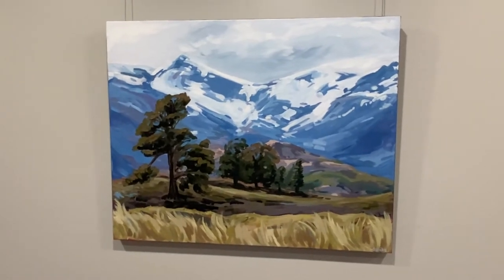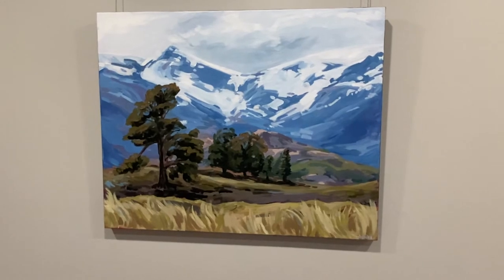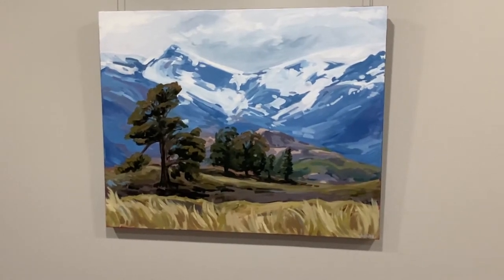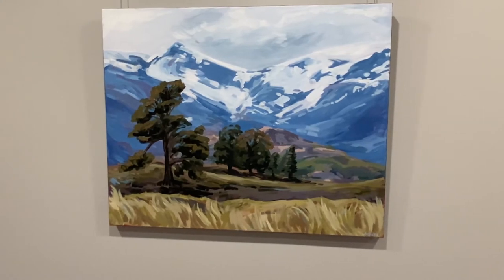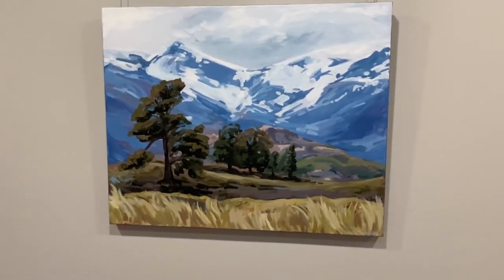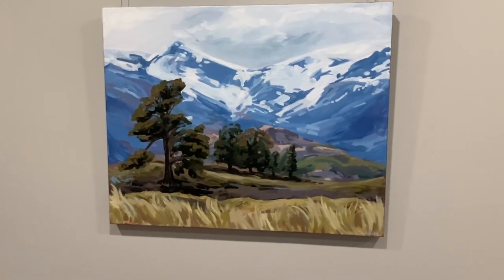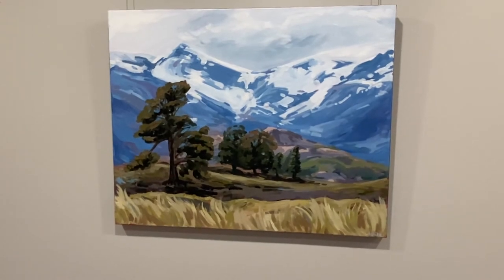This is a piece from Rocky Mountain National Park, specifically in the Moraine Park area. There are these really interesting trees in front of the mountainscape — one of them looked like a chunk had been taken out of it, and I just thought the shape was really interesting. I really loved the movement that the trees along with the grasses in the foreground had to them.